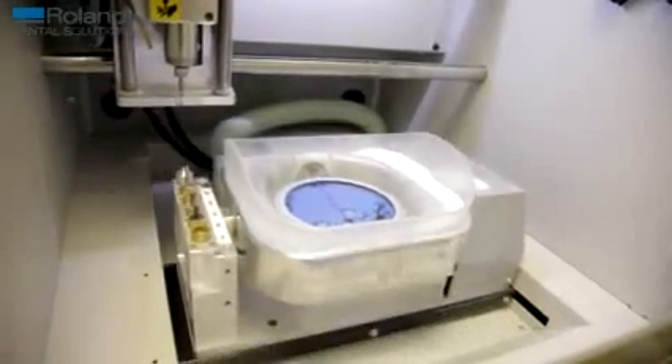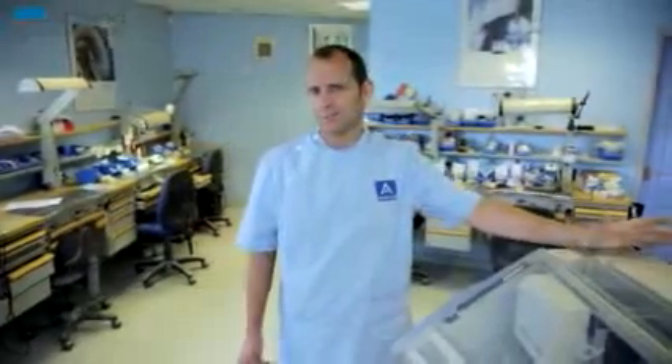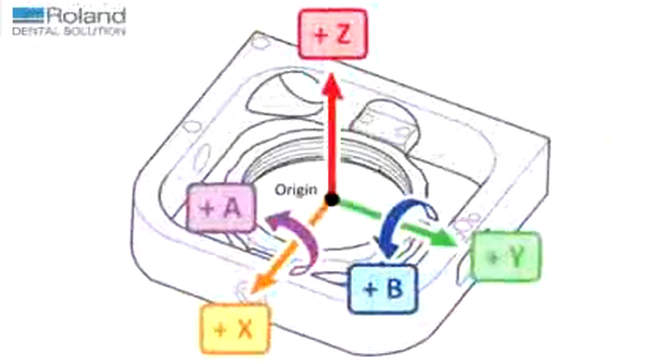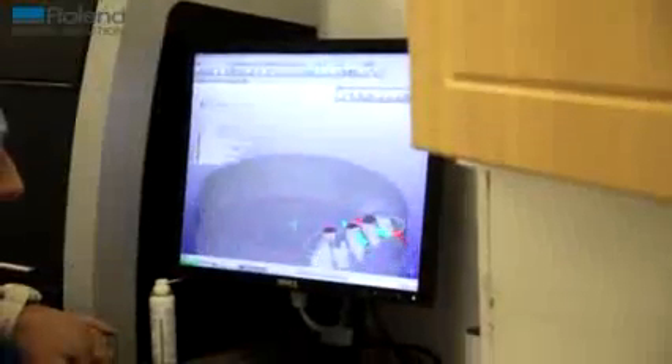A lot of the machines were 4-axis machines, so I thought, not knowing a lot about it, I want a 5-axis machine — it's going to do more than the 4-axis machines. And now I know it does, because anything I've ever tried milling, it mills. I've never had a problem with it.